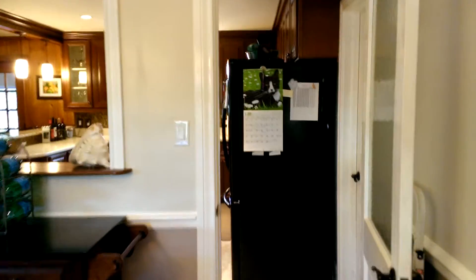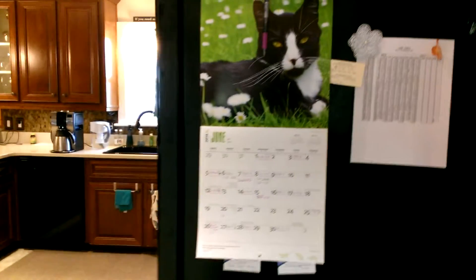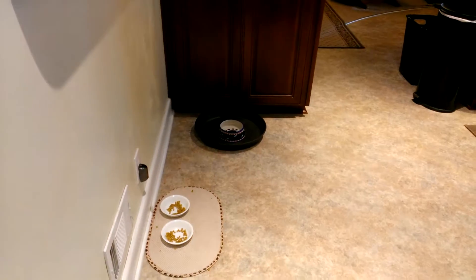We are going to walk into the kitchen. This is the doorway to the garage. Kitty calendar Joe got for Christmas. This is the pantry. Cat's dining area coming into focus.